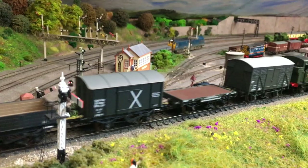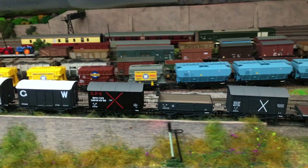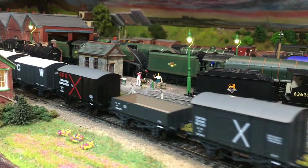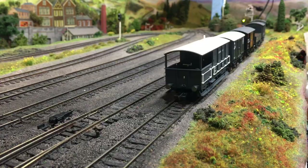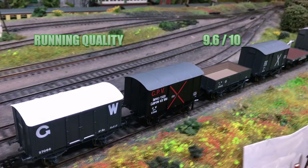On running quality they were by and large pretty good. Not having any droop to the couplings helped a lot — that's been an area where some wagons in recent years have caused mystery derailments, but we didn't get that with these. The only area where I might have a little criticism is that they did seem to be a little bit on the light side. It means you can run quite a long train but I do prefer my wagons to have a little bit more weight to them for peace of mind. Overall pretty good — I'm going to give them a 9.6.